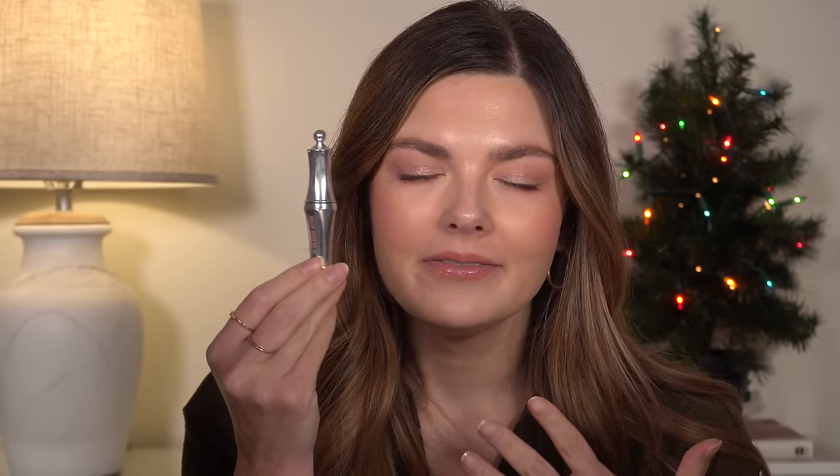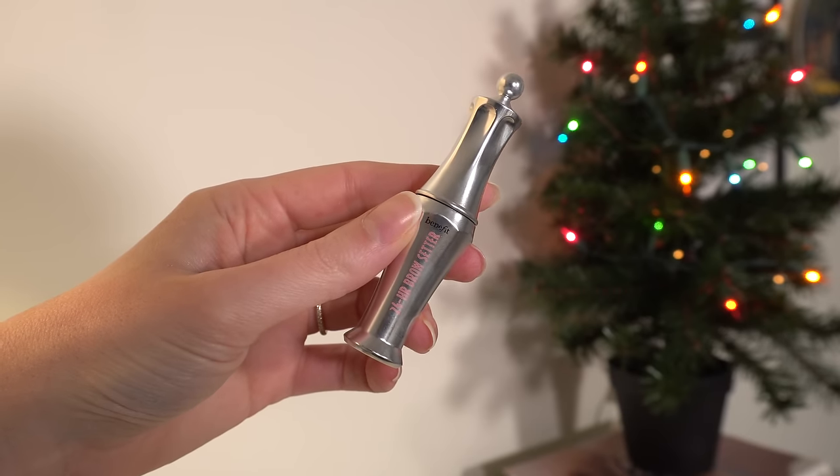I also fell in love with a brow gel: the Benefit Brow Setter. It sets your brows in place without making them feel crunchy or hard, but they still stay all day — they don't move. My brows look exactly the same at the end of the day as when I apply it. I'm almost out of my mini and I will absolutely be buying another one.